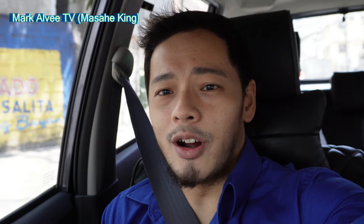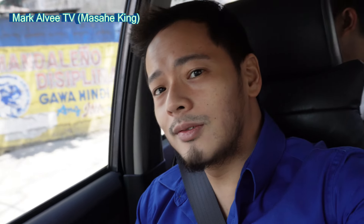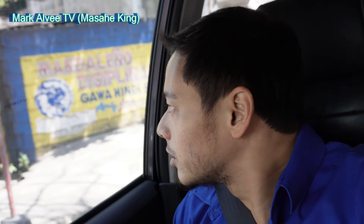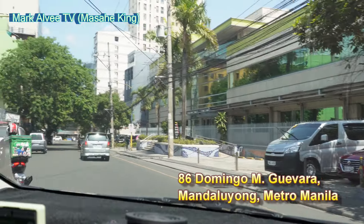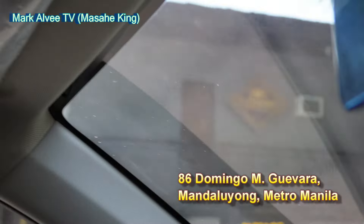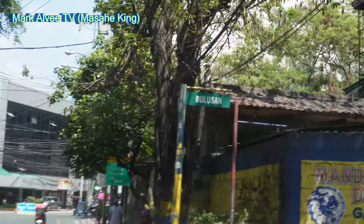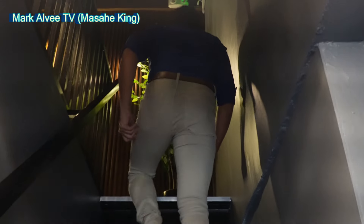Hi guys, so we are looking for Cosmo Wellness Spa, their new branch. We're just looking for a place to park. We finally arrived at Cosmo Wellness Spa, Branch 2.